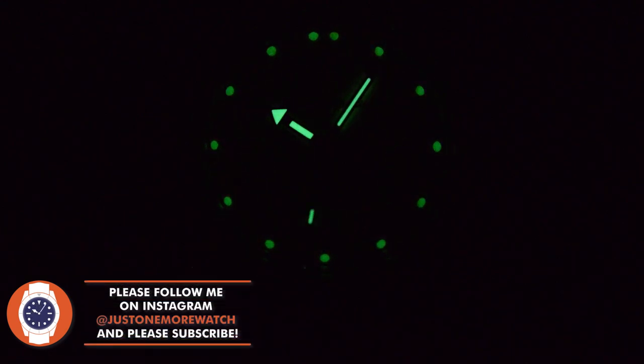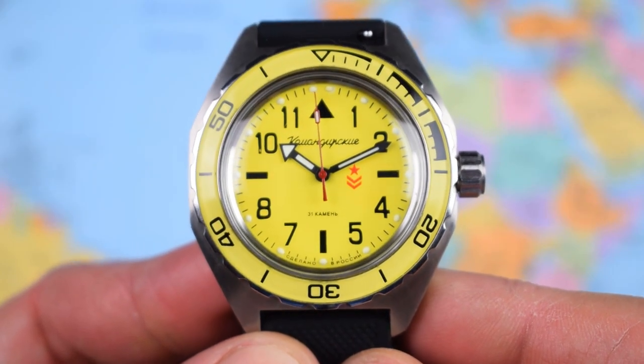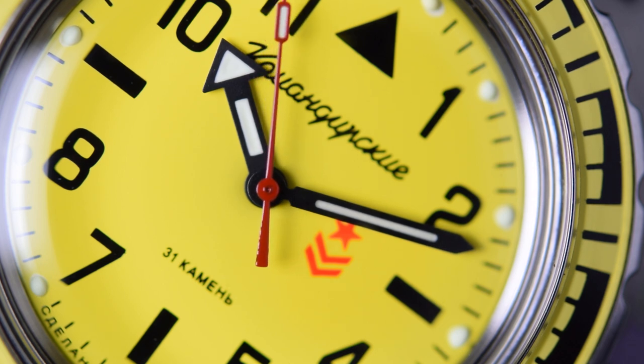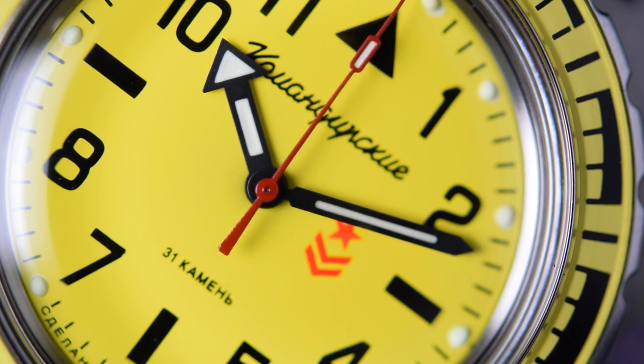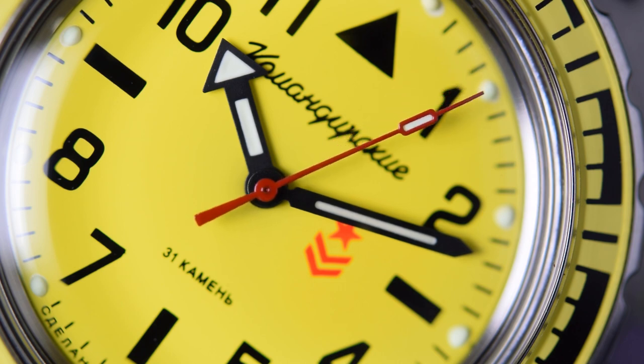There's lume on the hands and little lume droplets around the edge of the dial. The lume is actually okay on the hands, but not really okay on the dial. For a 200-metre automatic dive watch at less than $80, I don't think the lume is too awful — though it's undoubtedly more legible by day than by night. I love the fact that they've gone for a black handset — it really pops against the yellow dial — with a tiny little bit of colour from the paddle seconds hand in red, picking out the insignia that sits just to the right of the pinion.